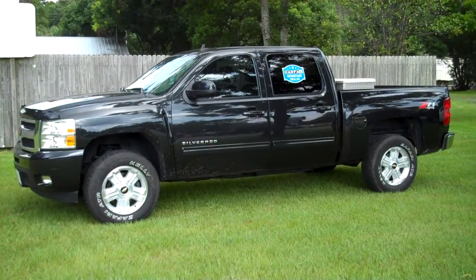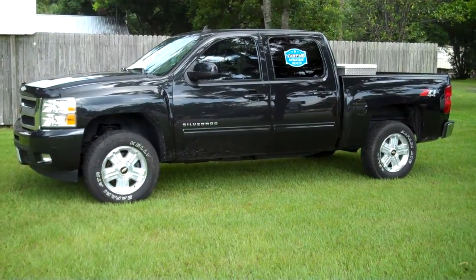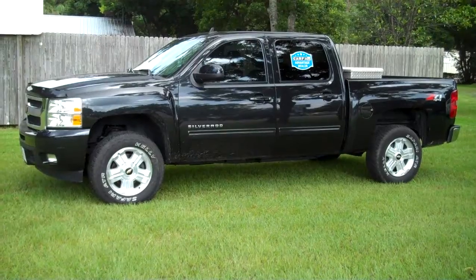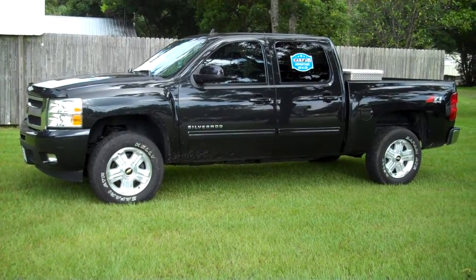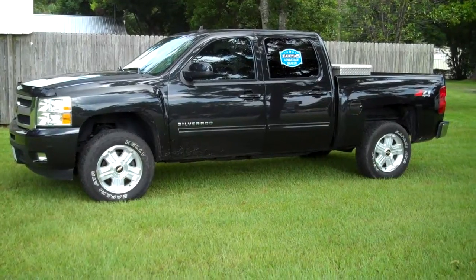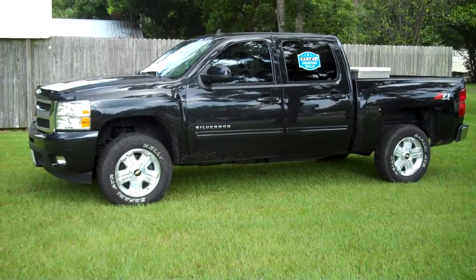2010 Chevrolet Silverado Crew Cab 4WD Z71. This vehicle has leather, heated seats, automatic, push button 4WD, LTZ wheels, a tool box, ice cold air. The truck is beautiful. It does have the 5.3 V8 engine and it is black.